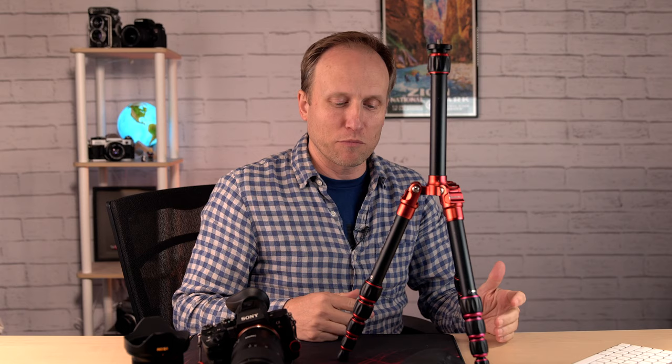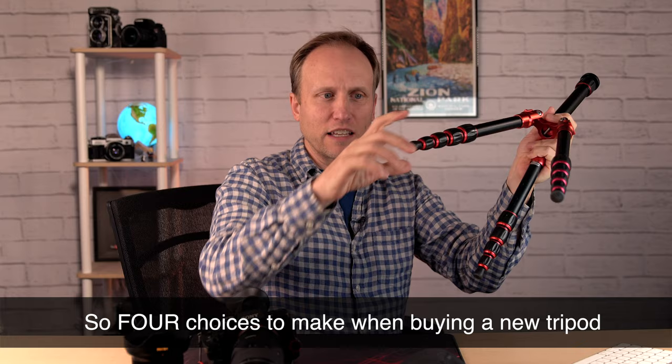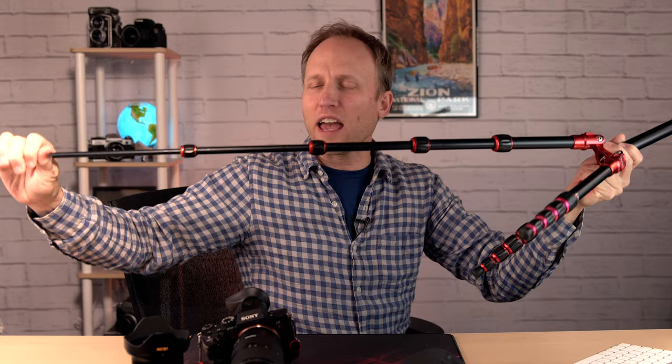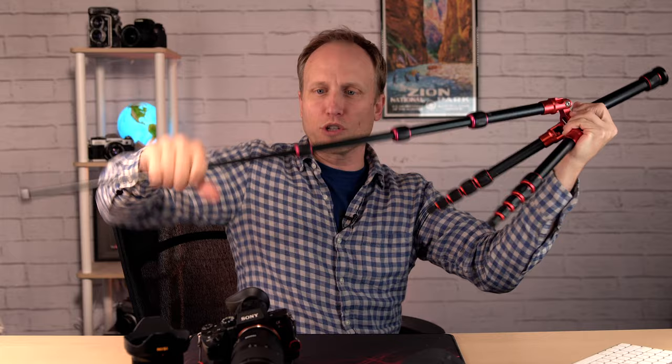You also have to decide between twist lock or flip lock legs. With twist lock, you grab all the segments at once, twist, and pull them out. I've always been a fan of twist lock — it feels clean, fairly easy, and nothing seems like it can really break. It's pretty fast to set up — you just work your way back up the tripod and plunk it down.